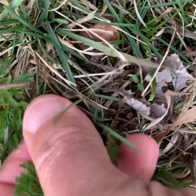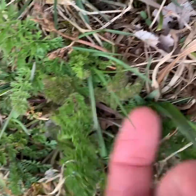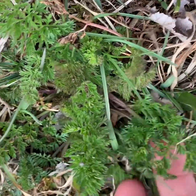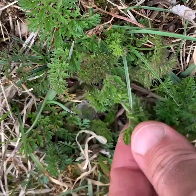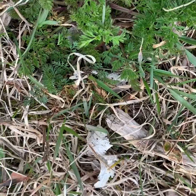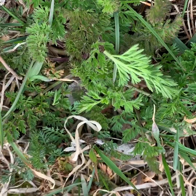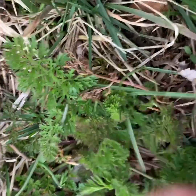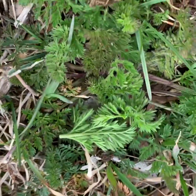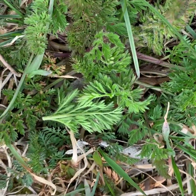Here's a layup — wild carrot. People always give you the warning to be careful because it looks like poison hemlock and some other stuff, and I kind of see the resemblance. But carrot is easy for me: you pick it up and you smell it. If it smells like a carrot, you probably have a carrot. My yard's littered with wild carrot.